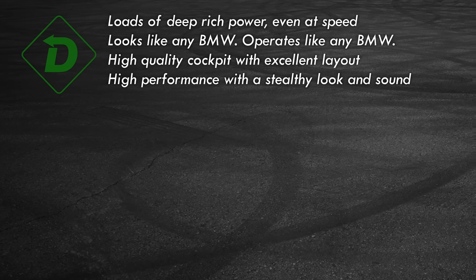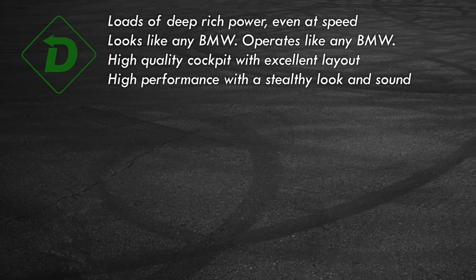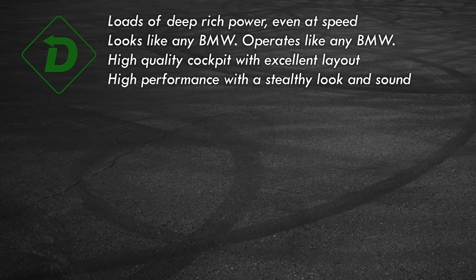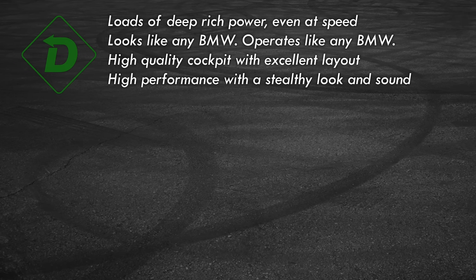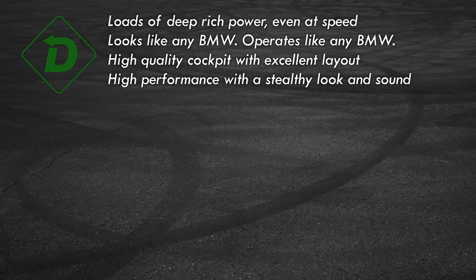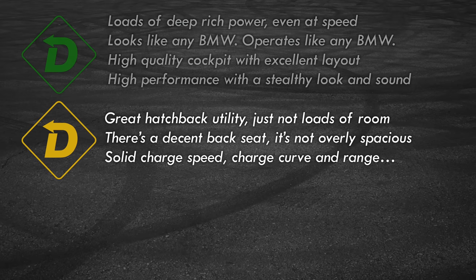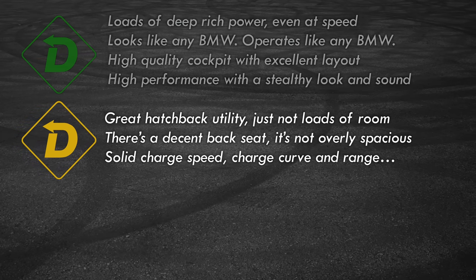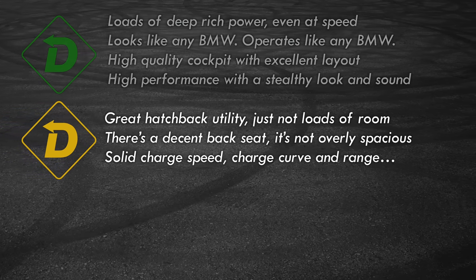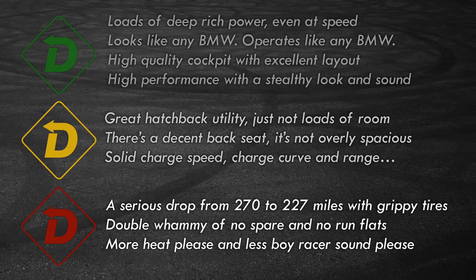Time to wrap this up with Red Light Green Light. Green Light: the i4 M50's dual-motor powertrain is wicked quick — a strong argument for going electric over a gas-powered M car. It looks and operates like any BMW 3 or 4 Series. Great interior with high-quality materials. It has M3 dynamics with a much lower profile visually and audibly. Yellow Light: it's an easy-to-load hatchback but the cargo area is on the small side and no frunk. The back seat has belts for three — I say stop at two and avoid large adults there. Real-world charge speed is good and EPA-rated range is excellent and attainable. But, segwaying into Red Light — there's a significant efficiency drop when going with the 20-inch wheels and performance tires.